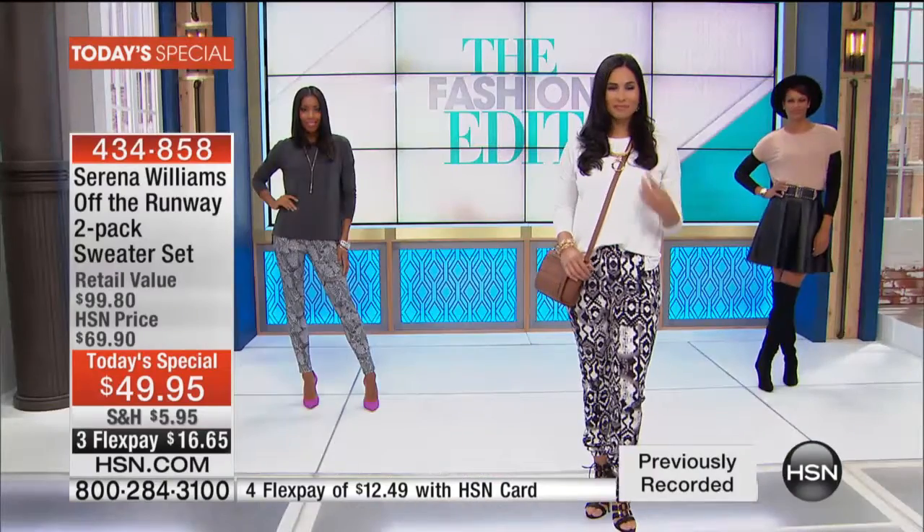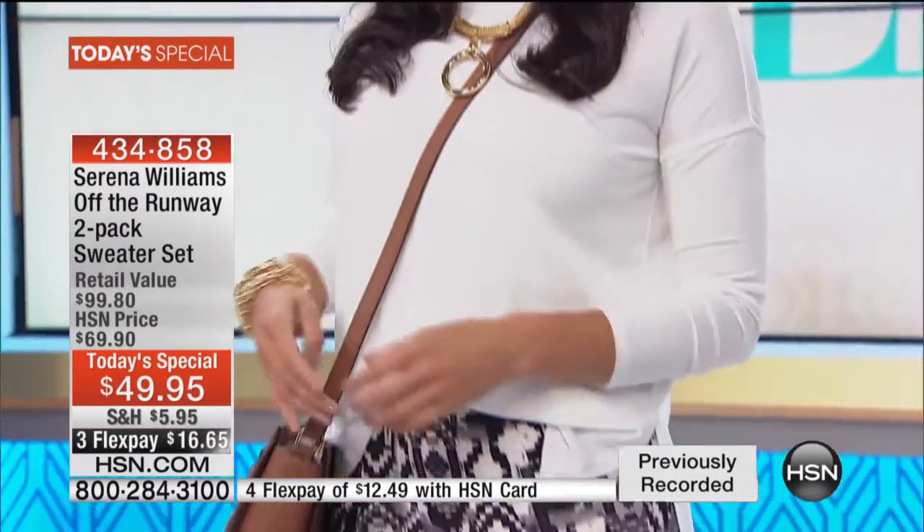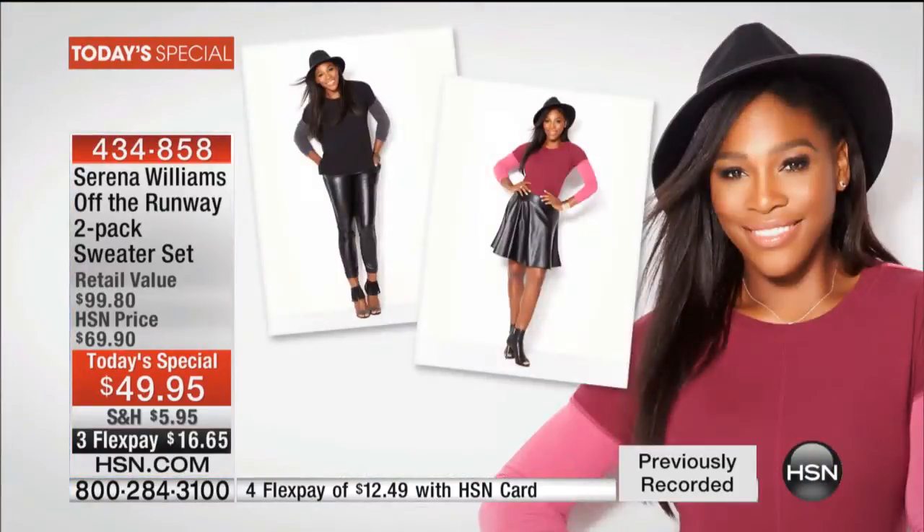Whatever you like, whatever you decide — it's really important to make fashion your own and just have fun with it. That's what we're doing tonight in this Today's Special, offering this Serena Williams two-pack straight-off-the-runway look. I'm really excited to be here because I feel like I was just in New York showing this.